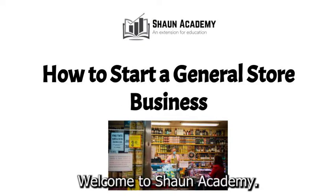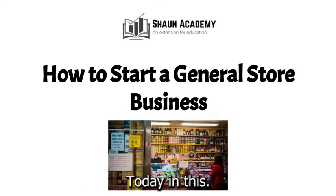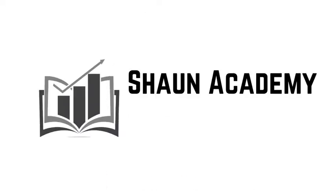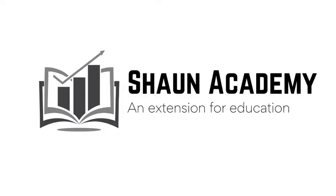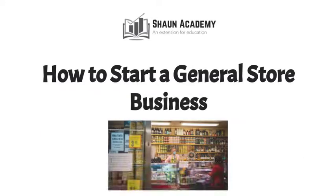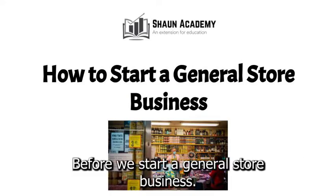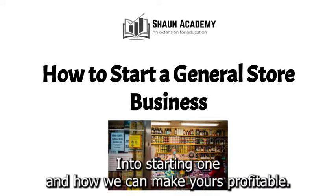Hello there. Welcome to Sean Academy. Today in this video we're going to learn how to start a general store business. My name is Sarah and I will be your instructor in this video. Before we start a general store business, let's take a closer look at what goes into starting one and how we can make yours profitable.